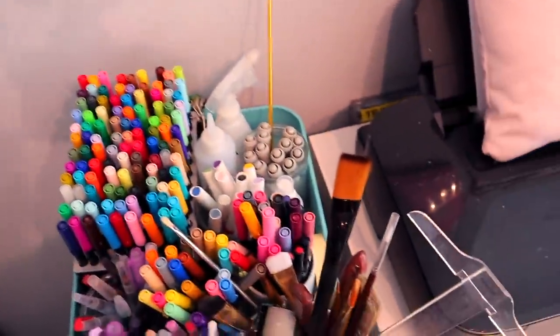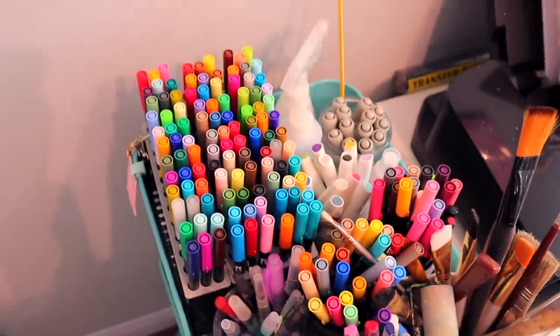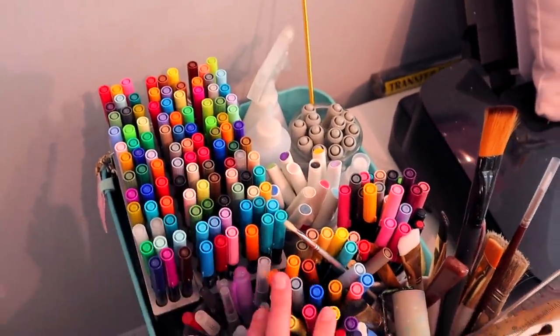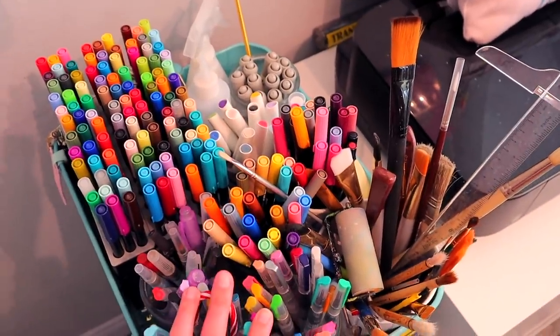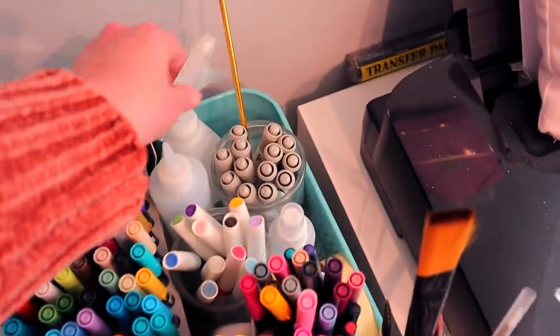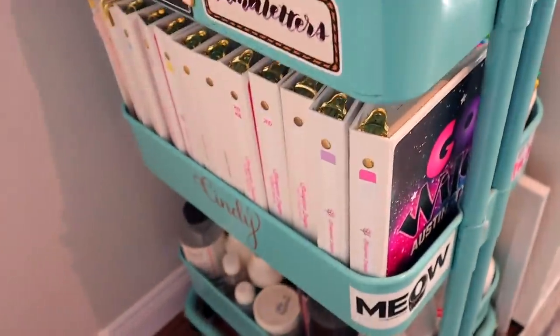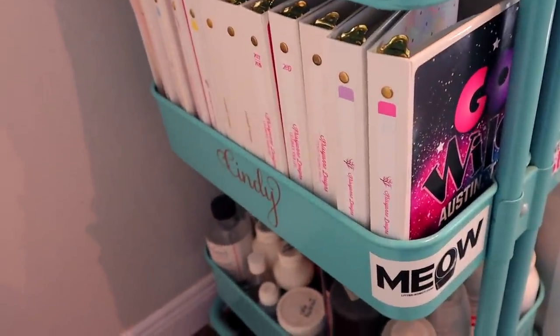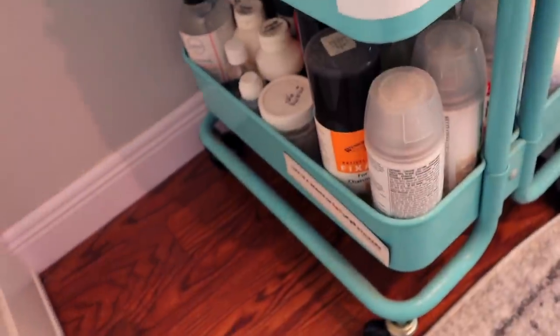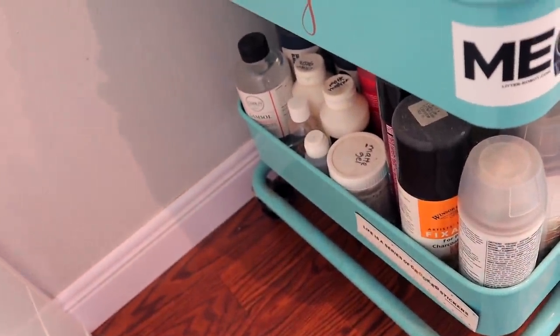I did a little reorganizing in my Raskog cart since the last time I did a video. The top still has a bunch of my most used markers, like Tombows, my Jane Davenport markers, some extra brushes, some water spraying devices for painting, stuff like that. My center now has all of my Christiane Design stickers, except for a few in the bigger binders which are up on top of the drawers. And the bottom has all of my mediums and solvents and sprays, fixatives, and gessos.